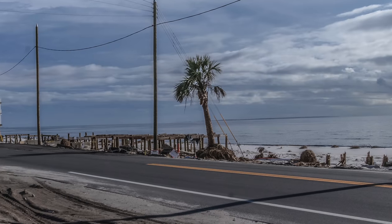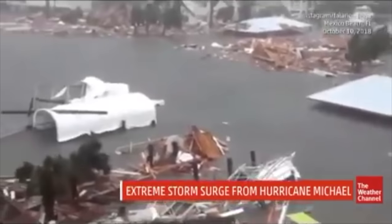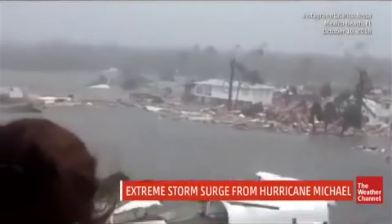I've seen the hurricanes with major wind damage and I've seen the hurricanes with major storm surge damage. I don't remember seeing one with such a combination of the two. This has to be one of the best examples of storm surge flooding that I've ever seen as far as video goes, and it's from Hurricane Michael in Mexico Beach, Florida.